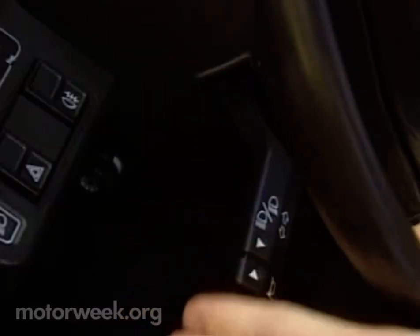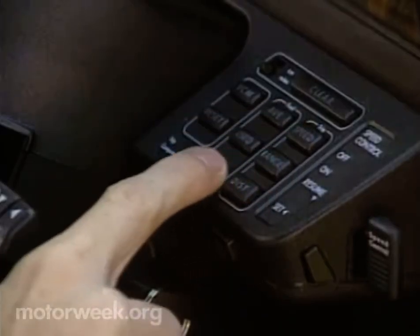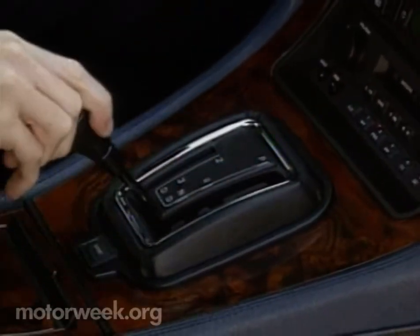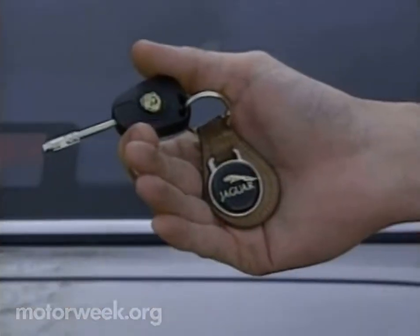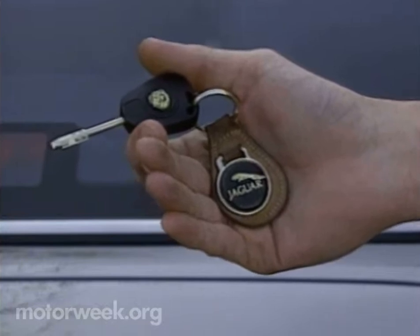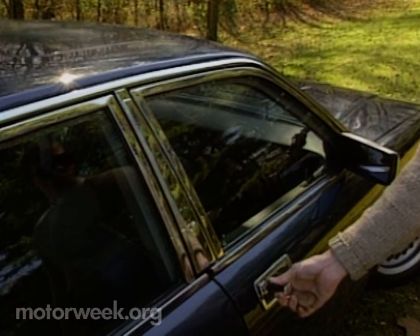Other changes include a turn signal switch that's now actuated mechanically rather than electronically, and a revised, easier-to-use trip computer. Best of all, there's a new transmission — now electronically controlled, with sport and normal shift modes and smoother up-shifts. Jaguar now also has a single key for all its locks, and the key can operate the power windows and sunroof, both of which are standard on the Sovereign.